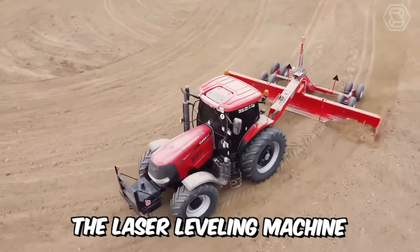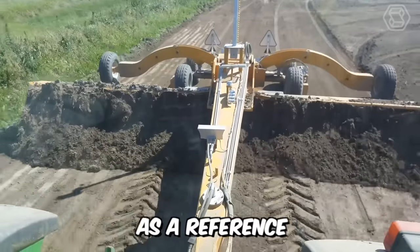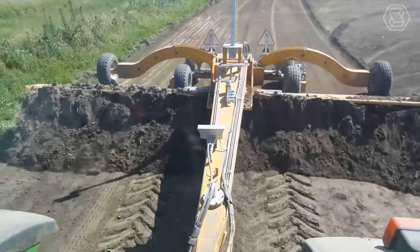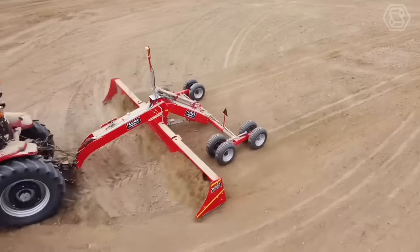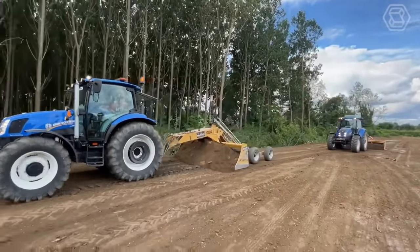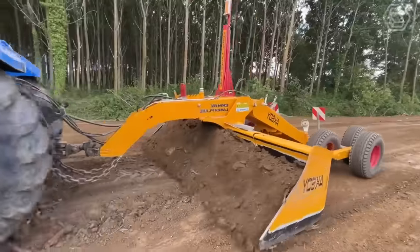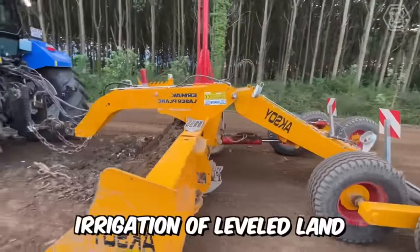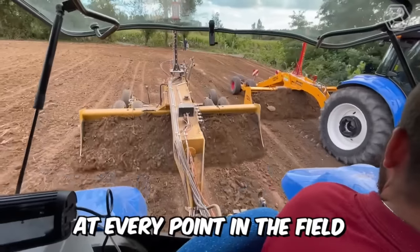The laser leveling machine works based on a laser beam as a reference. Its success rate is high because it operates at higher speeds and the working width is larger than other soil leveling tools. With a laser leveler, the ground can be leveled at the desired slope with an error close to zero, and irrigation of leveled land becomes more efficient while plants develop evenly at every point in the field.